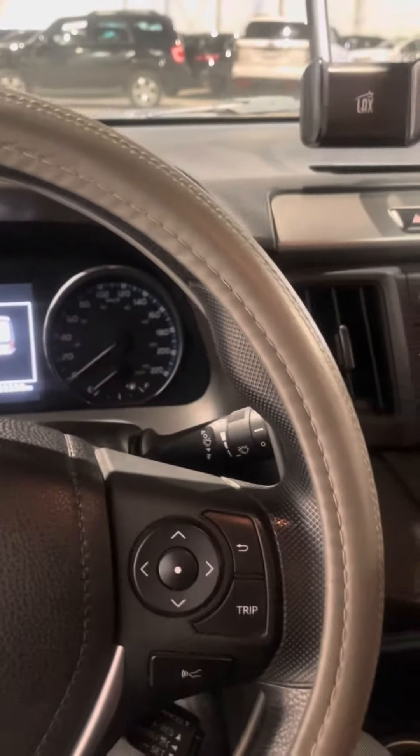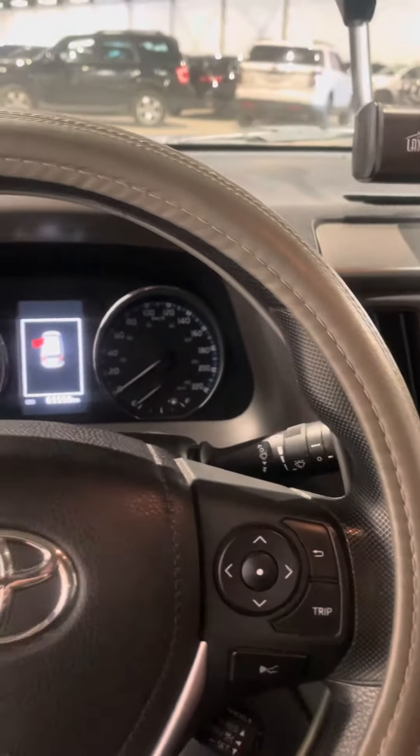You have heated seats, AC, Bluetooth, power windows, and power locks all throughout the vehicle. You also have your Bluetooth controls and cruise control settings here as well.